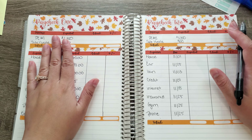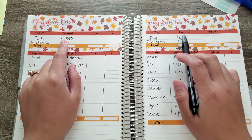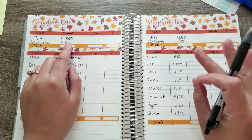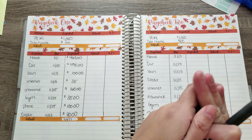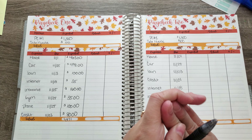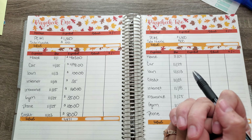Moving on to the next page, we have paycheck number one and paycheck number two. Both paychecks I expect to be $13.50, and then for the side hustle, yes, we are doing our egg rolls and I will definitely do a video of how much we got paid versus how much we actually spent — like what our profit is.